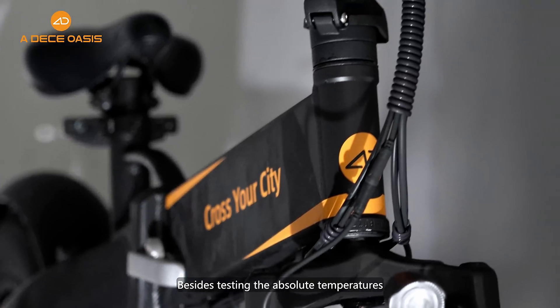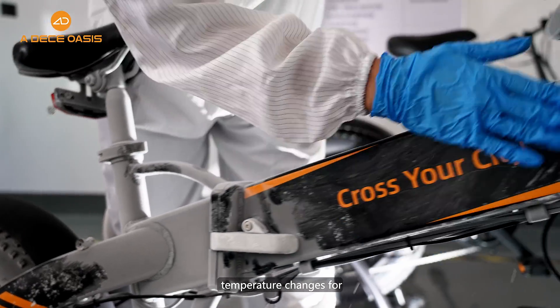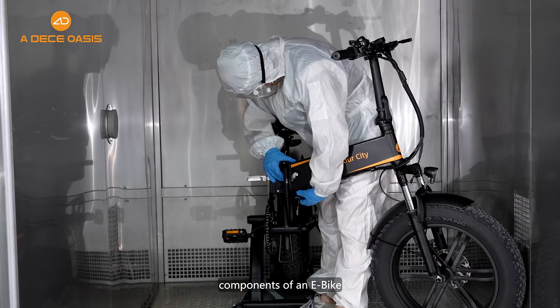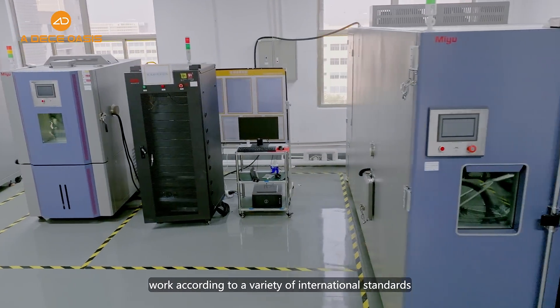Besides testing the absolute temperatures, we also consider the frequency and speed of temperature changes for the durability of the electronic components of an eBike. ADO QTR laboratory works according to a variety of international standards.